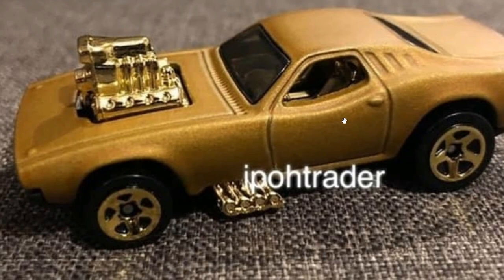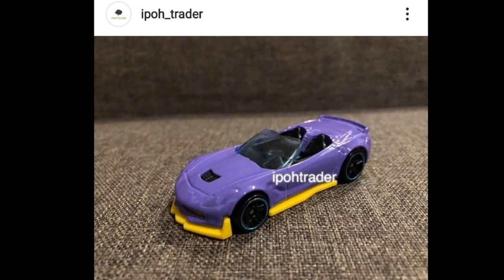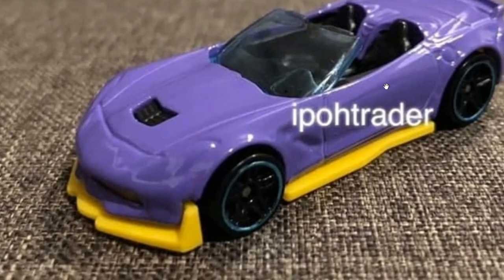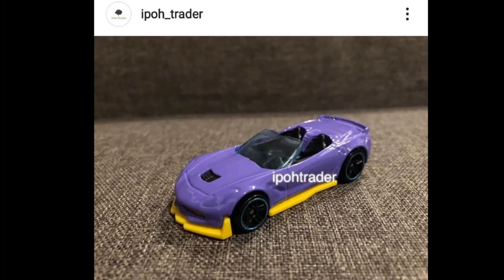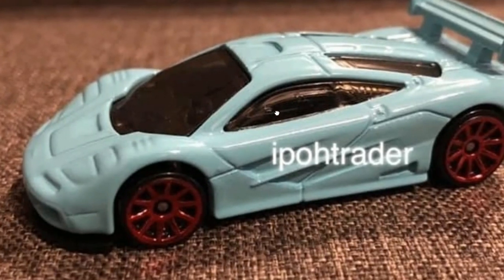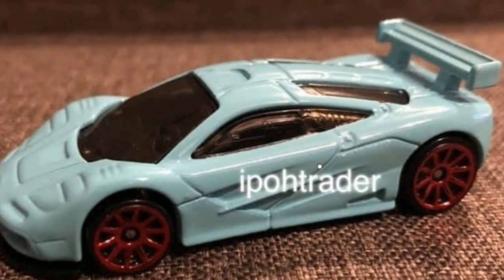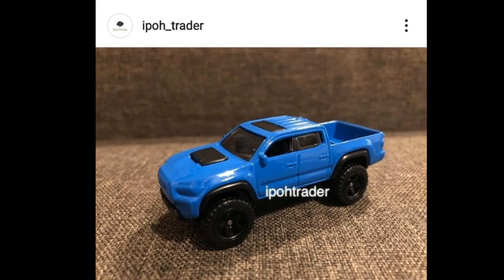They've also got another Corvette in purple and yellow — not a big fan of that colorway for cars. Then moving on, there's another McLaren that looks really awesome. I wonder what tampo this will have, but it's exciting.